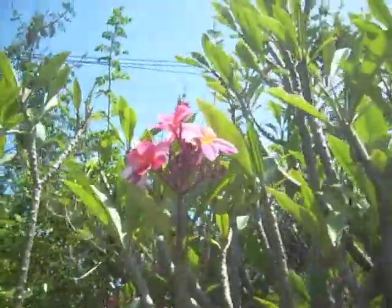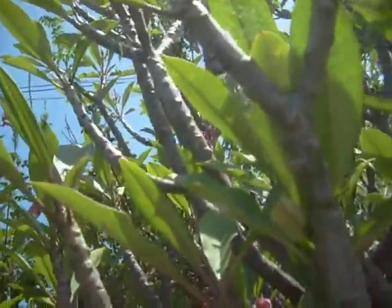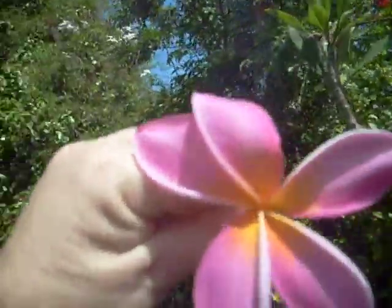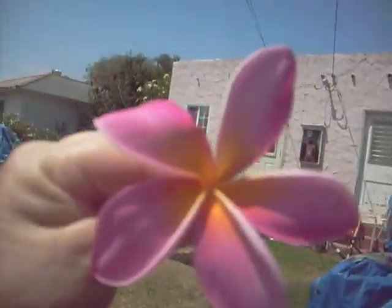Let's see if I can grab one. Let's see how big it is. See how big that is? Oh, I wish I could smell it. It's really good.